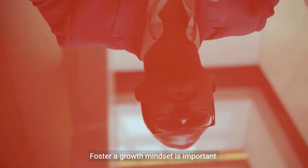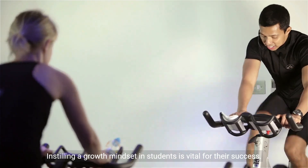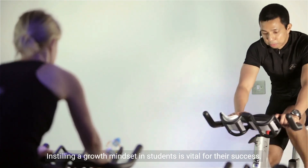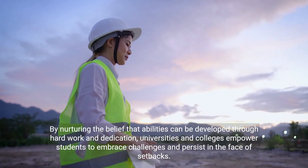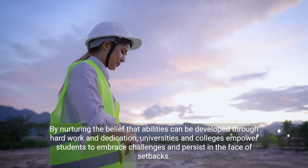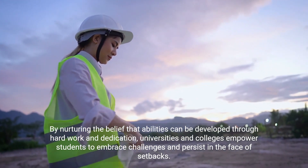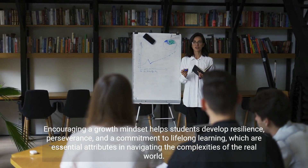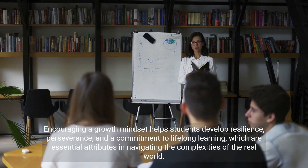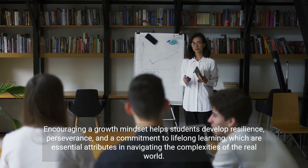Fostering a growth mindset in students is vital for their success. By nurturing the belief that abilities can be developed through hard work and dedication, universities and colleges empower students to embrace challenges and persist in the face of setbacks. Encouraging a growth mindset helps students develop resilience, perseverance, and a commitment to lifelong learning, which are essential attributes in navigating the complexities of the real world.